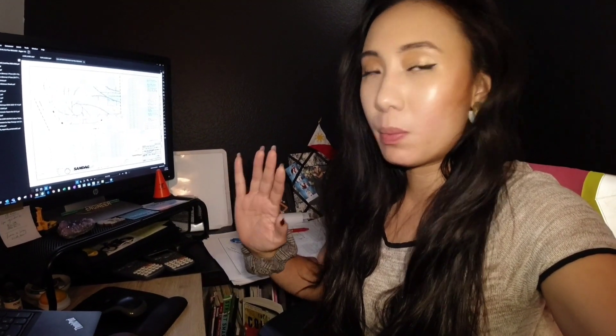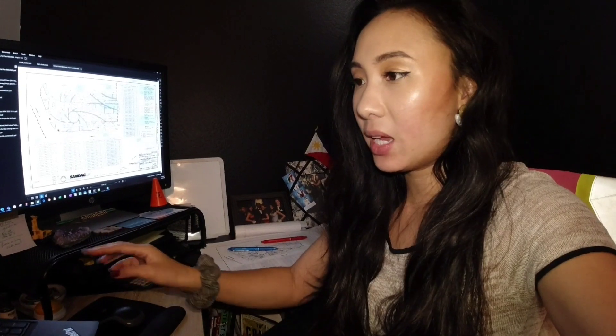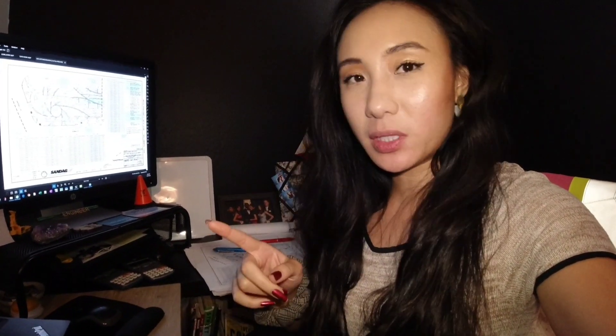I actually started work already — I started reading my emails and any messages that I was missing. So as I mentioned, I work from home, and majority of what I do throughout the day includes checking my emails, that's usually the first thing that I do. Then from there I go into AutoCAD, which is where I typically do a lot of my design and drafting. But today is a little different because a lot of my projects are actually at the city right now, so I am waiting for responses from the city.